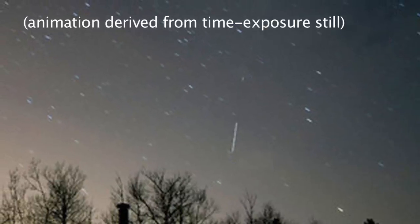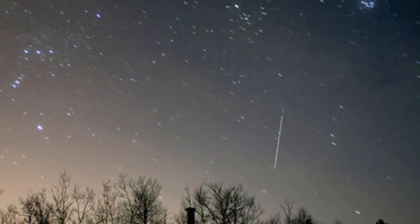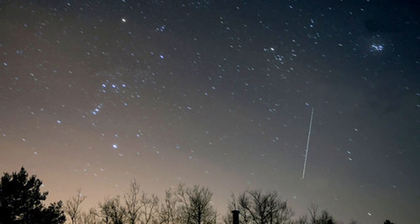The best time for space station gazing is just before dawn or just after sunset, when the observer is in the dark but the space station is in the sun. When the spacecraft is no longer lit by sunlight, it disappears into Earth's shadow, and from our view at the same time.